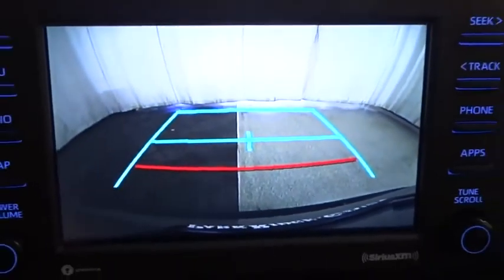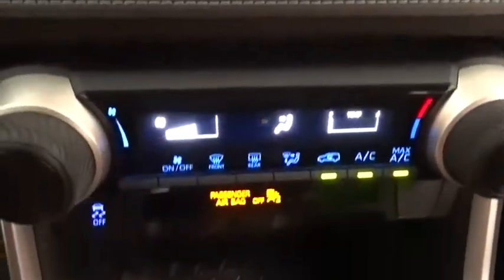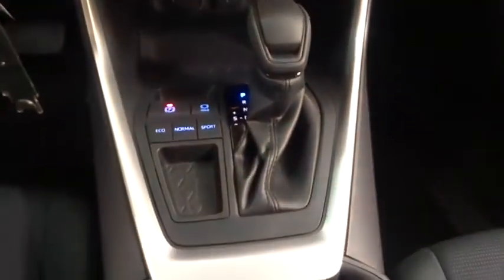Cruise control, four-wheel disc brakes, AM-FM stereo radio, front-wheel drive, rear defrost, power windows, MP3 player, passenger airbag, power door locks.